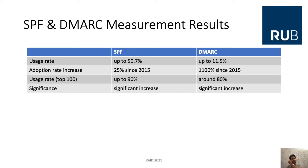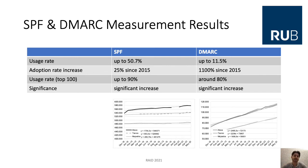The usage rate of SPF is up to 50.7%, with adoption significantly increasing 25% since 2015. The usage rate among the top 100 domains is up to 90%. The usage rate of DKIM is up to 11.5% — not as high as SPF — but its adoption rate has significantly increased 1,100% since 2015. The usage rate among the top 100 domains is also very good at around 80%.